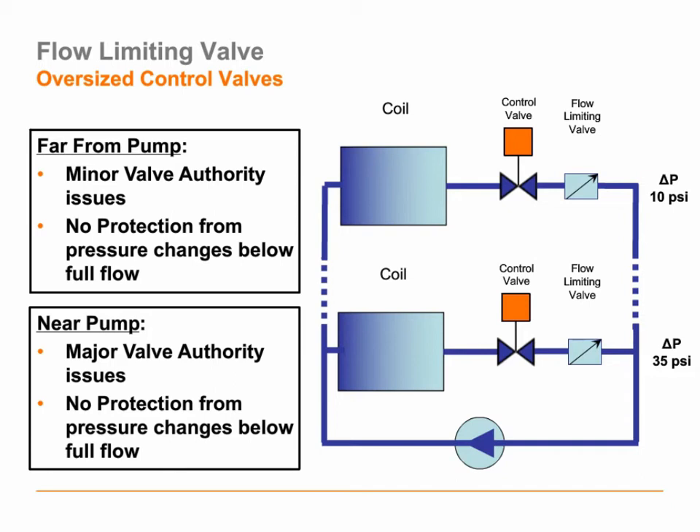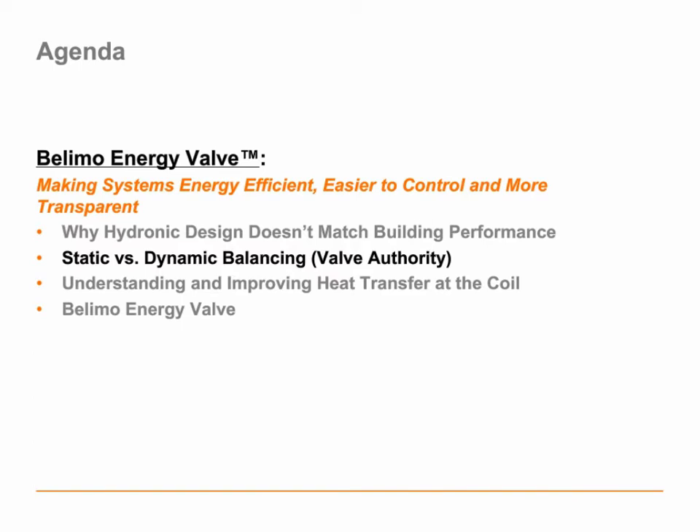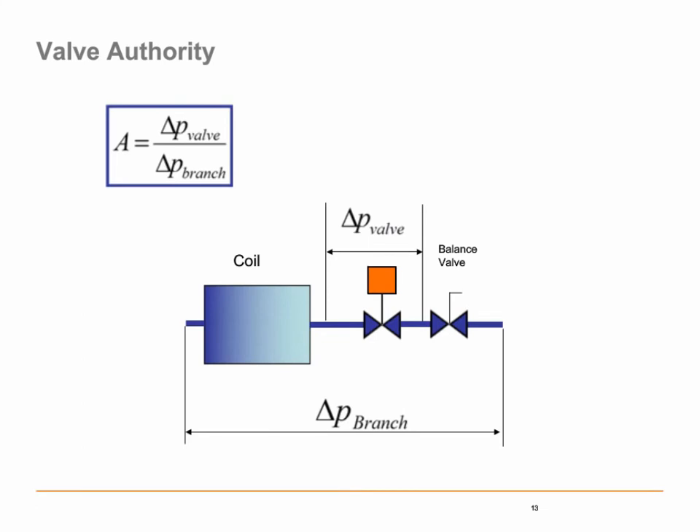The next important step is to look at how the dynamic and static balancing processes work in a building. Let's define valve authority right off the bat. Valve authority is defined as the pressure drop of the control valve divided by the entire pressure drop of the branch. A simple way to think about it: of the entire branch, what percent of pressure is allocated to the control valve? If I could have 40 or 50 percent allocated to the control valve, ASHRAE would define that as a favorable valve authority — a value of 0.4 or 0.5.